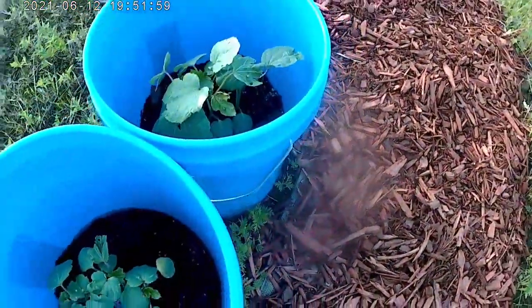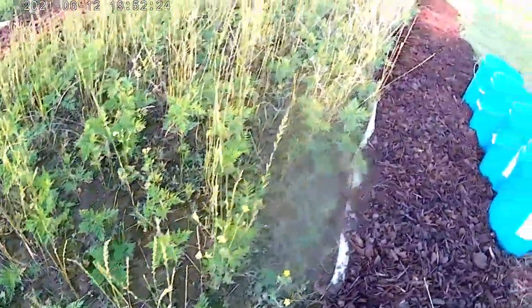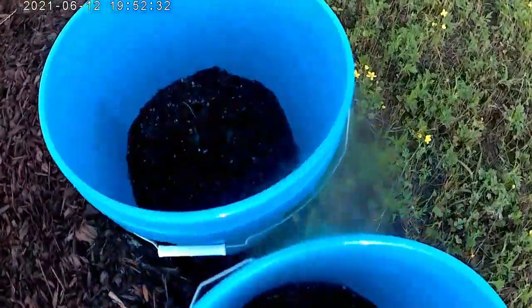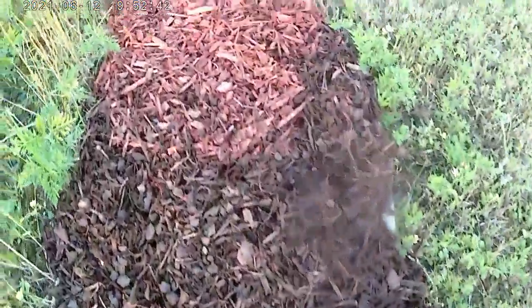Crowder peas, this is okra. This is also a flower bed that the weeds have really gotten away from us. You can still see the flowers coming out and there are some taller flowers in here, but it seems like the weeds have taken over. I might just let them stay that way. This is corn.